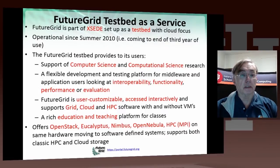FutureGrid is part of the national Exceed system, and it is a testbed with a cloud focus. It covers grids and HPC as well. It has been operational since summer of 2010, so it's essentially been running for three years now. It provides support of both computer and computational science — not only fundamental technologies but also their application. Although, as the machines are not large, it doesn't tend to do as much production domain science as the other Exceed systems. It has a flexible development and testing platform for middleware and application users.